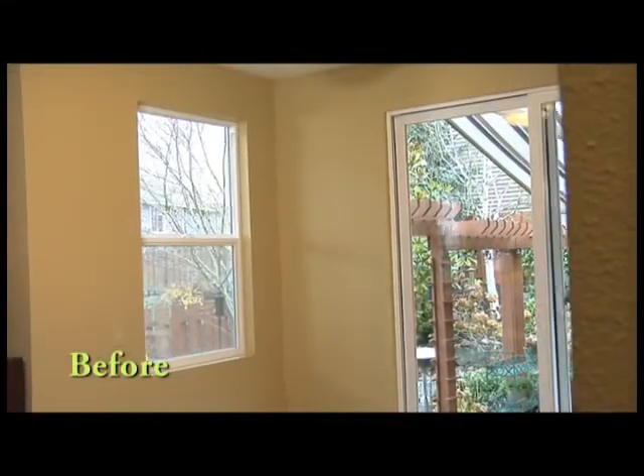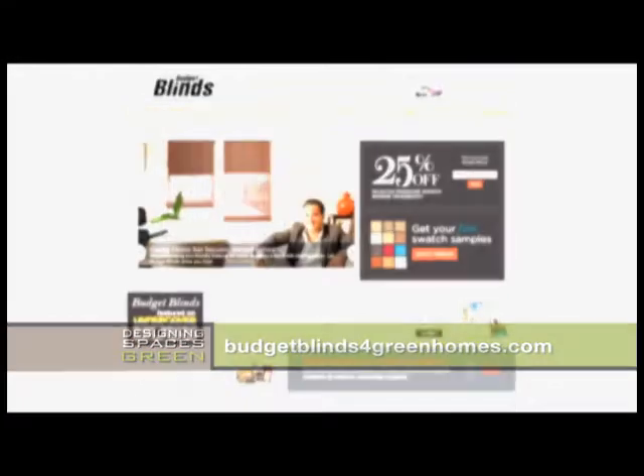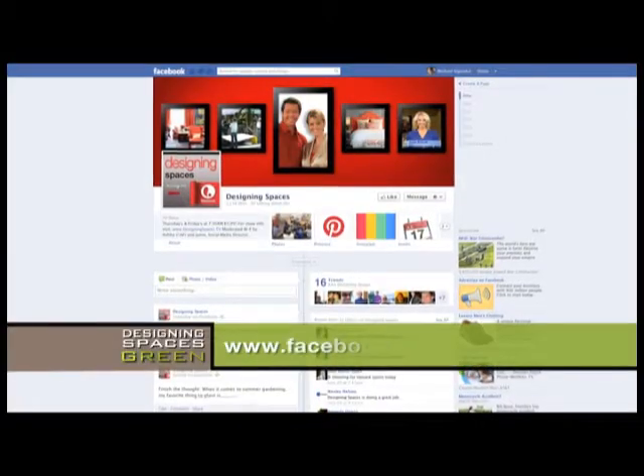I'm so excited for you. I hope you love it and enjoy it. We couldn't be happier with our new window treatments from Budget Blinds. Connie was fantastic to work with and my husband and I feel great about going green with our choice. The best thing is they were affordable and I'm getting so many compliments from my friends and family on how beautiful they look in our home. To learn more about Budget Blinds, be sure to visit BudgetBlindsForGreenHomes.com. If you want to see this portion of Think Green again, go to DesigningSpaces.tv and click into the Think Green section where you'll see the Budget Blinds video.